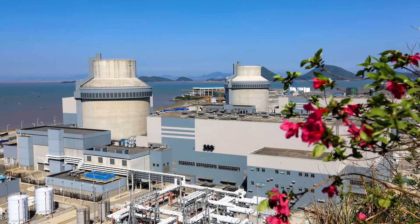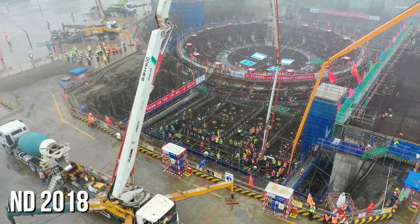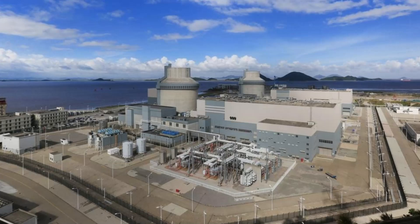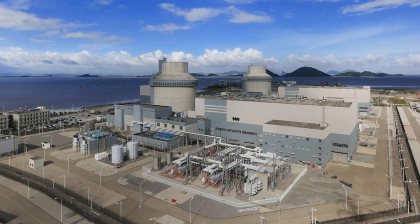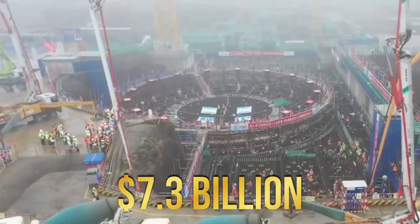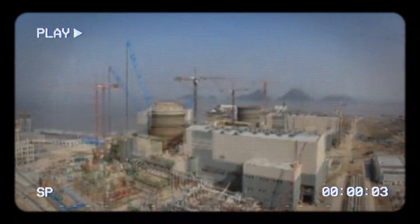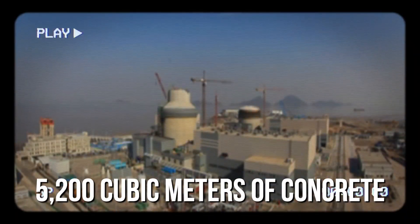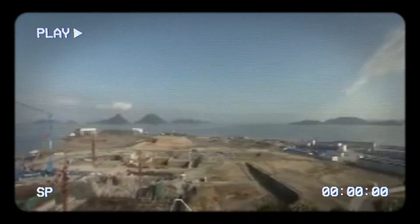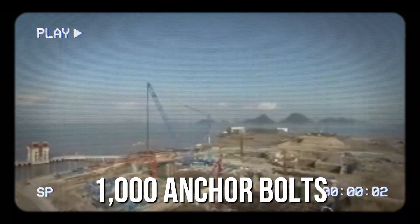A prime example of a potentially resilient facility is the Sandman Nuclear Power Station on China's east coast. Built between 2009 and 2018, the Sandman Station, with its two reactors, represents a significant investment by the Chinese government, costing around 50 billion won, approximately $7.3 billion. Construction began in February 2008, with a staggering 5,200 cubic meters of concrete poured into the foundation of just the first unit, reinforced with 950 tons of steel and secured with 1,000 anchor bolts.